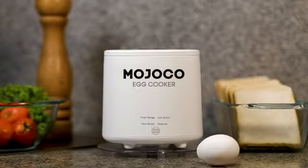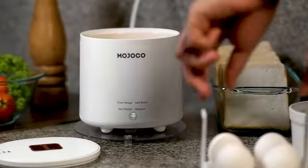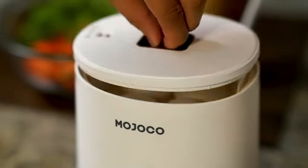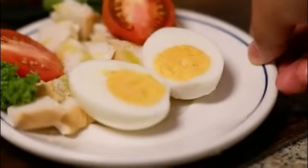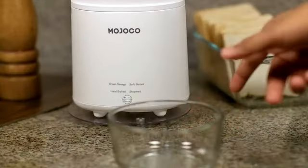The Hamilton Beach 3-in-1 Electric Egg Cooker is a versatile and efficient kitchen appliance that is sure to simplify your egg cooking experience. With its sleek design and user-friendly features, it offers a convenient solution for preparing perfectly cooked eggs. One of the standout features of this egg cooker is its capacity — it can hold up to 14 eggs at a time, making it ideal for larger families or gatherings.